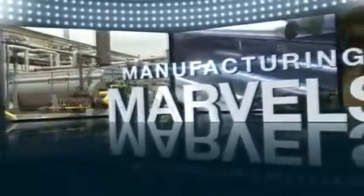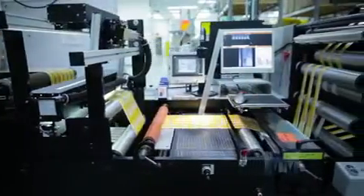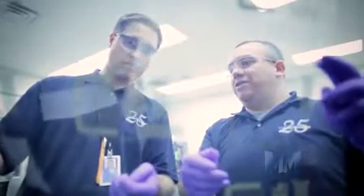Hi, this is John Criswell. Welcome to Manufacturing Marvels. With roots reaching back to 1985, GSI Technologies is the intelligent source for intelligent printing. This ISO certified company began as a printer of industrial graphic products and then expanded into the rapidly growing printed electronics market.